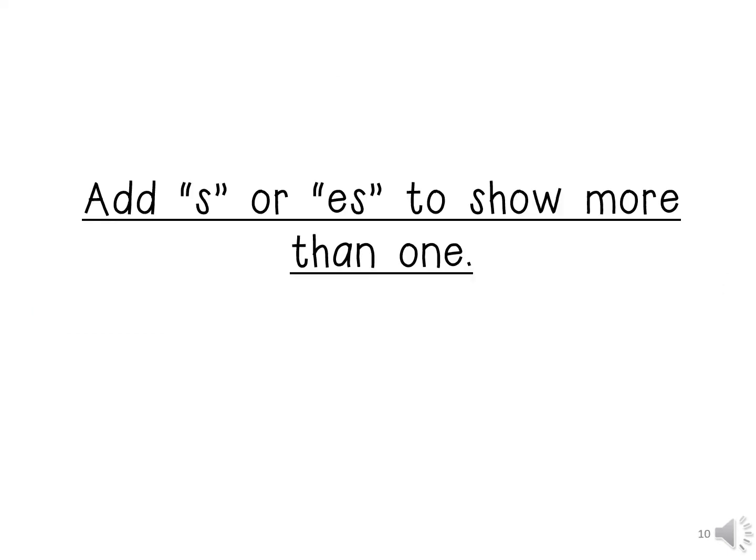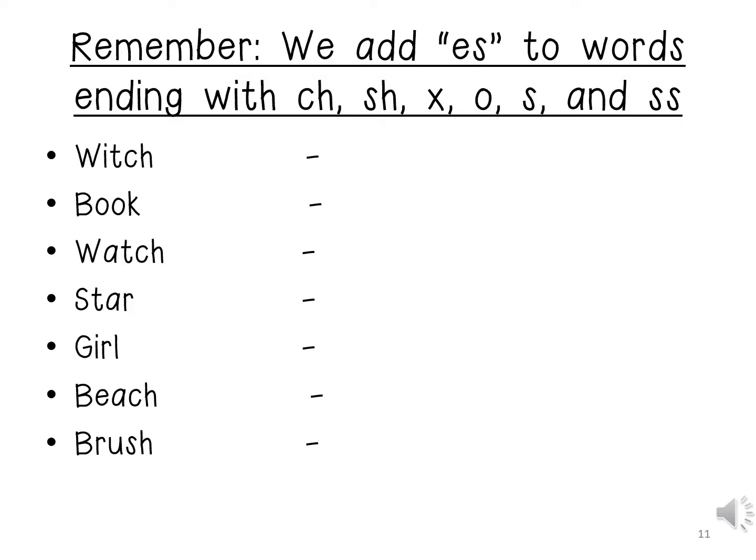Add 's' or 'es' to show more than one. Remember boys and girls, we add 'es' to words ending with 'ch', 'sh', 'x', 'o', 's', and 'ss'. We have a list of words which we need to add 's' or 'es' to. Let us go through these words.